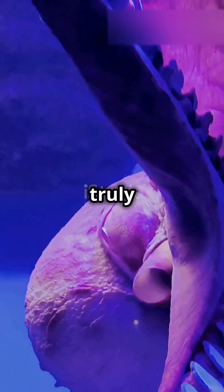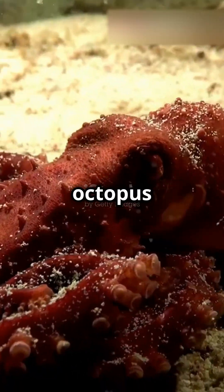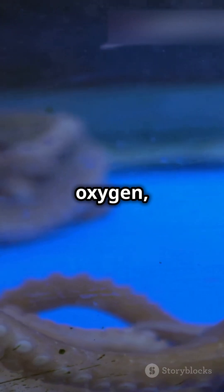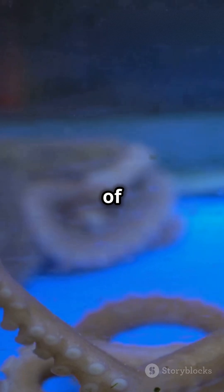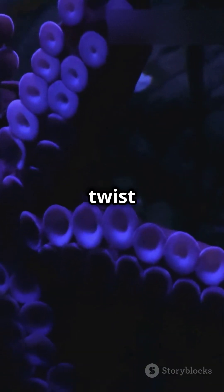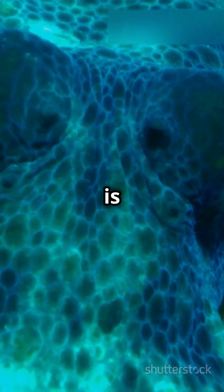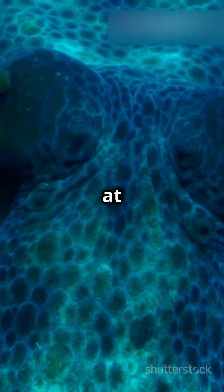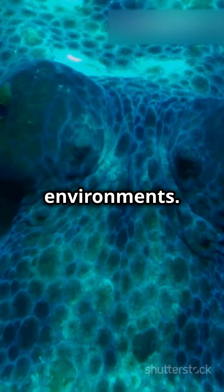But what makes them truly unique? Let's dive into their anatomy. An octopus has three hearts. Two pump blood to the gills where it picks up oxygen, while the third pumps it to the rest of the body. And here's the twist — their blood is blue. This is due to a copper-rich protein called hemocyanin, which is more efficient at transporting oxygen in cold, low-oxygen environments.